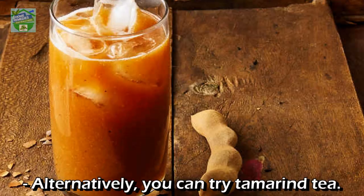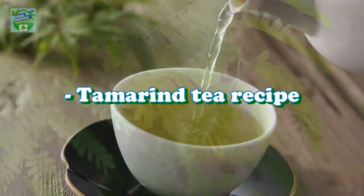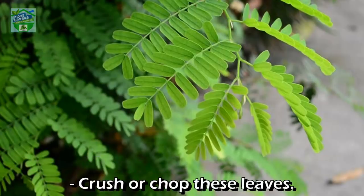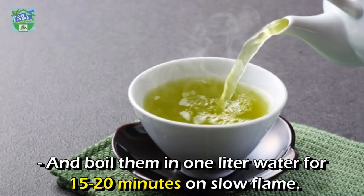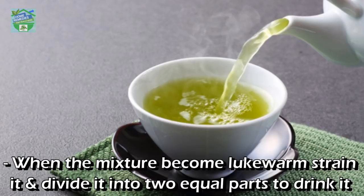Alternatively, you can try tamarind tea. For the tamarind tea recipe, take 20 to 25 tamarind leaves and clean them properly using water. Crush or chop the leaves and boil them in one liter of water for 15 to 20 minutes on a slow flame. Then let the water cool down. Do not strain the water before it cools down. When the mixture becomes lukewarm, strain it and divide it into two equal parts.